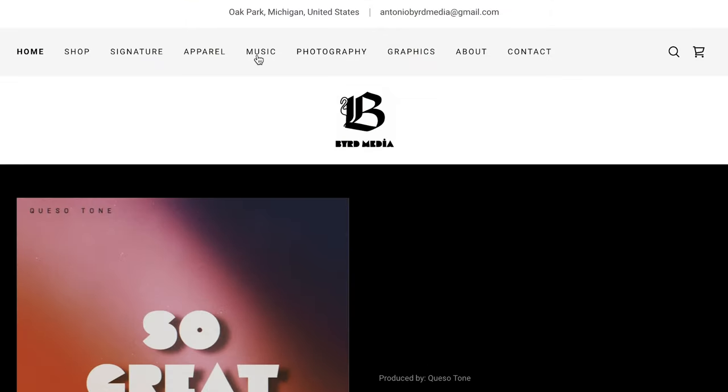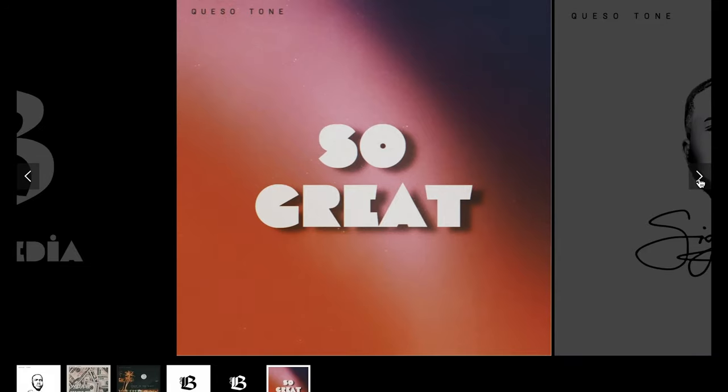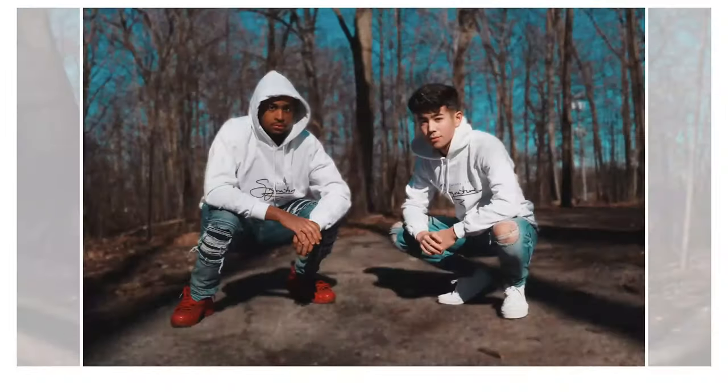What's the deal y'all? Make sure you check out my website, AntonioBerryMedia.com to check out my music, photography, graphic design, and all other content. And also check out Signature Apparel, designed by me.